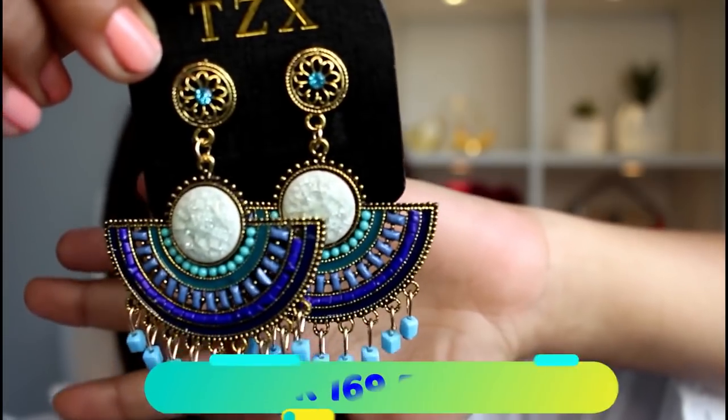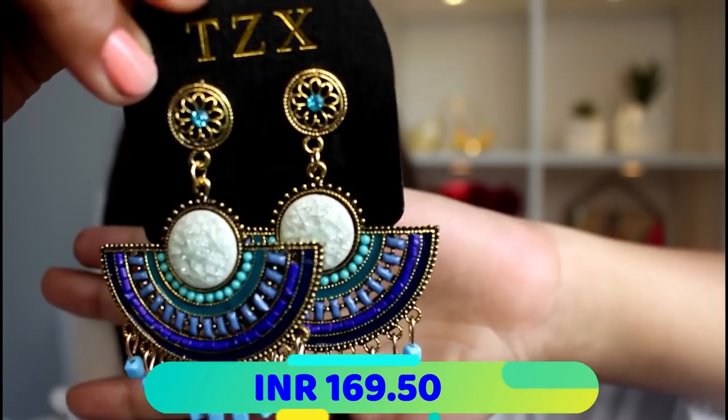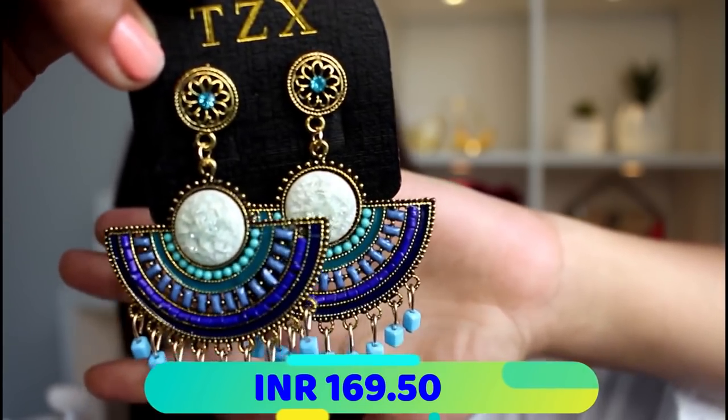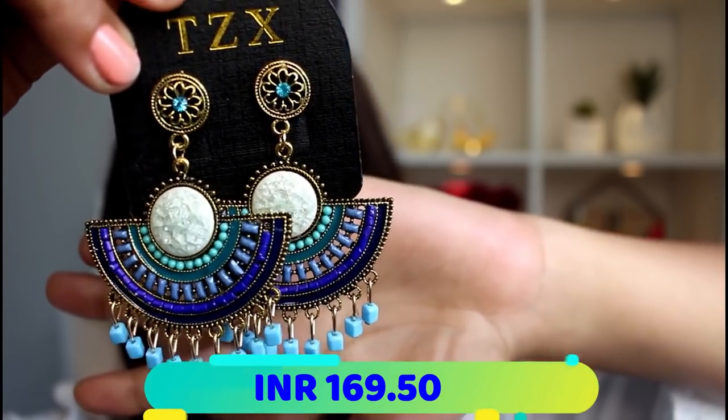The last pair of earrings is the most gorgeous one in my entire Club Factory haul today — I saved the best for last. These are the blue earrings that I love the most out of my entire haul. Look at the gorgeous design, the finish, the color — I love absolutely everything about it. And those were all my earrings from Club Factory today.